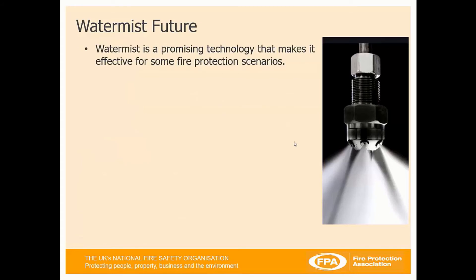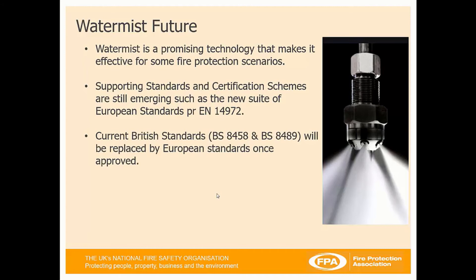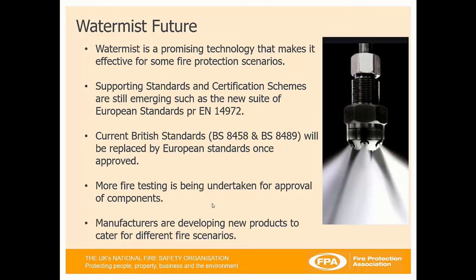Looking to the future, the current British standards will be replaced by European standards once they've been approved. More fire testing is being undertaken for approval of components, and manufacturers are developing new products to cater for different fire scenarios. So it's an evolving technology.